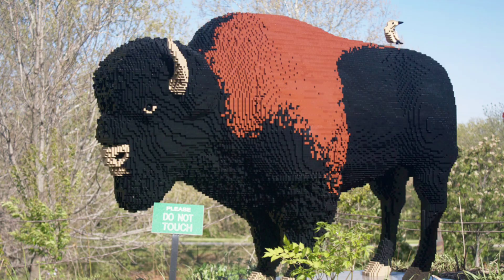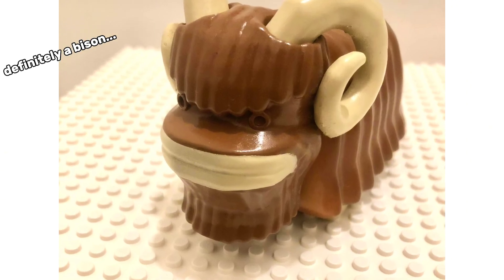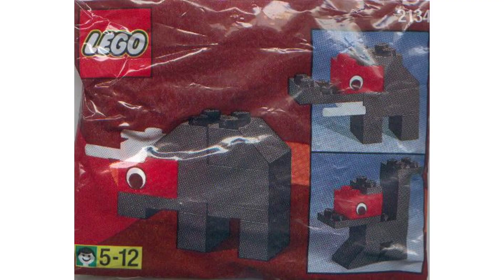At number 8 is the bison. This animal doesn't actually exist, but LEGO made a prototype of it way back in the 90s. I found one photo of it, and it looks like it's made of super cheap plastic. But perhaps LEGO will make a good one soon, and it won't be brick built.